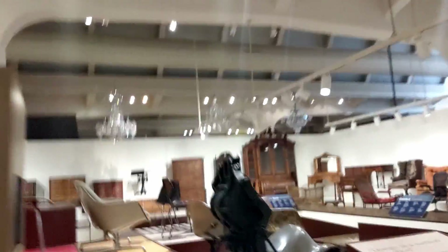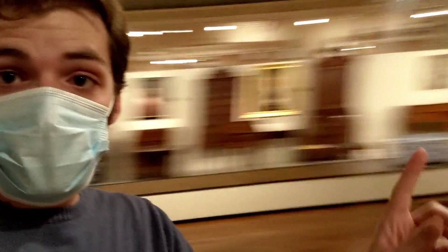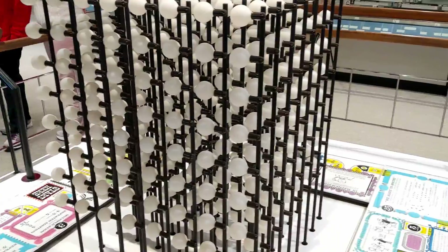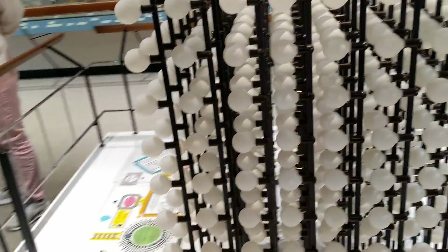I have no idea how cool furniture is. I mean, chairs? Amazing. These chairs? I have no idea. I feel like I'm at IKEA. I wasn't sure why this exhibit was here, but then the lightbulb turned on.